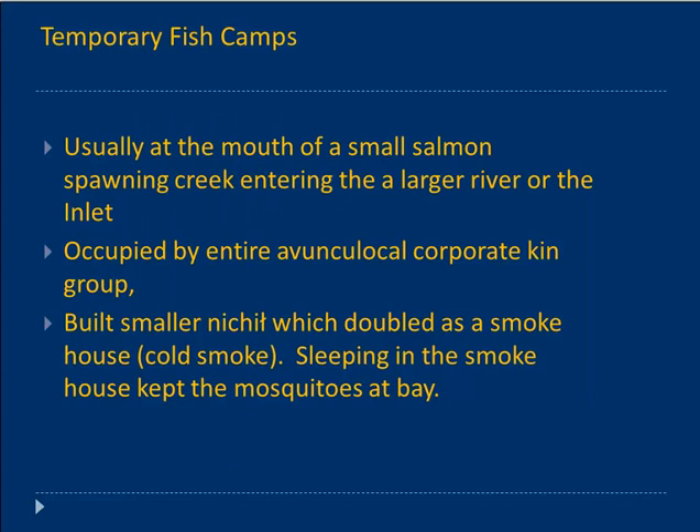There were also temporary fish camps, built similarly at the mouth of a salmon stream if the village itself wasn't on a salmon stream. These would be occupied by the same Ivunqu local group. People would sleep inside, where they also smoked the fish — cold smoking — which was said to keep the mosquitoes at bay. These were temporary structures, used only in the summer.